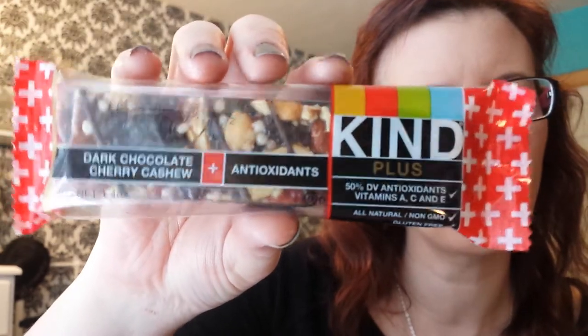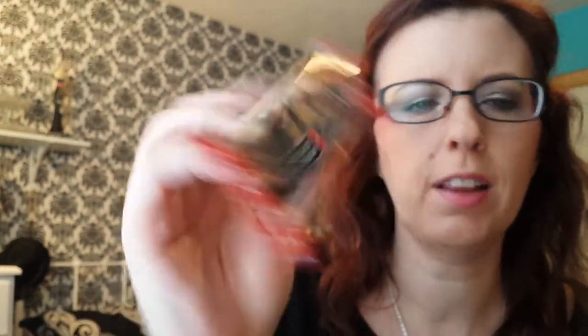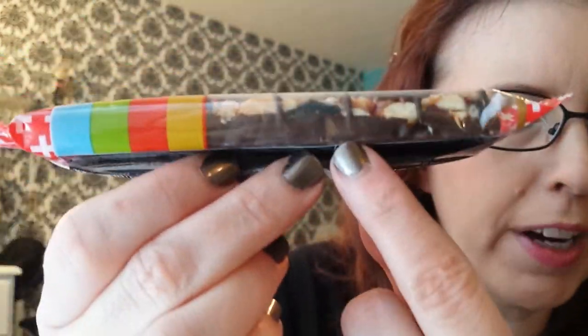Next, the Dark Chocolate Cherry Cashew Kind Bars. I buy these by the case from Vitacost. They're so good — it's the only Kind Bar I like. The whole bottom is lined with chocolate. It's good.